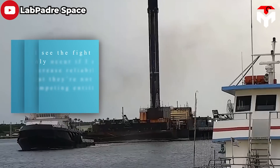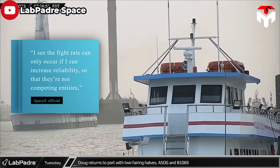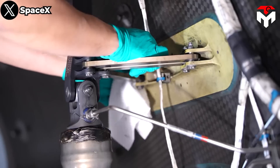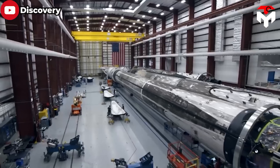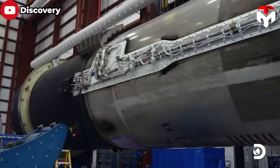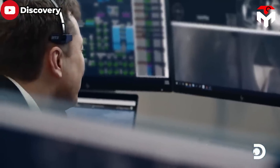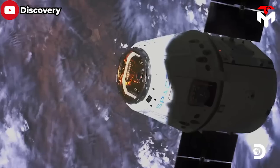A SpaceX official said: "The flight rate can only occur if I can increase reliability, so they're not competing entities. We end up with actually a safer system, a more reliable system, to enable that flight rate. It's a really cool thing to be challenged to do that, and we're building all kinds of electronic processes, tools, techniques, and ways to communicate within the company to actually make that a reality — to fly those 12 flights each month."